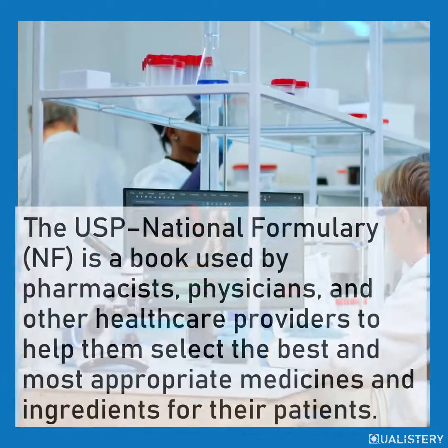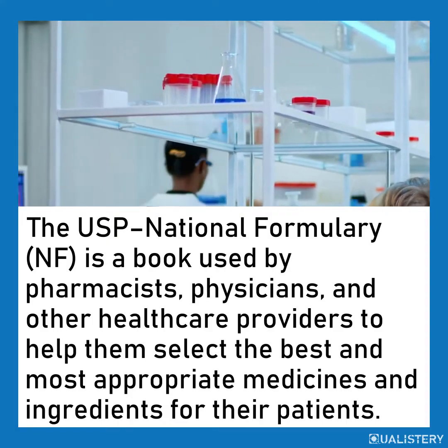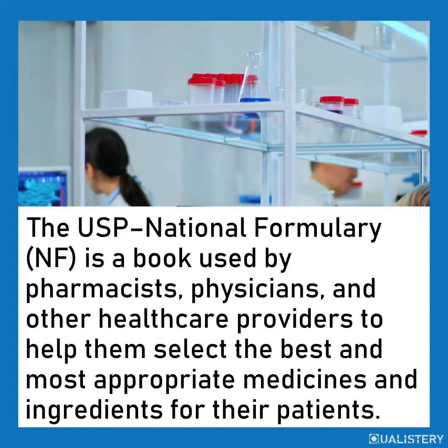The USP National Formulary is a book used by pharmacists, physicians, and other healthcare providers to help them select the best and most appropriate medicines and ingredients for their patients.